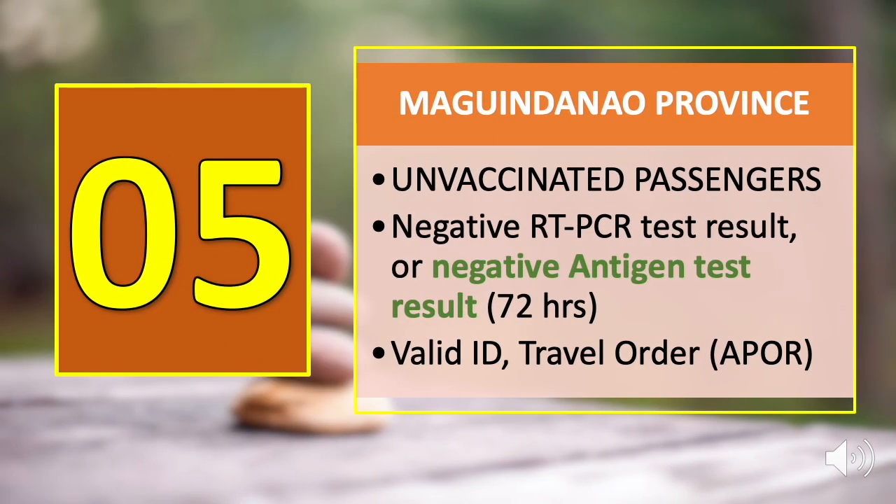Number five is Maguindanao Province via Cotabato City. For passengers who are not yet fully vaccinated, present either a negative RT-PCR test result or a negative antigen test result valid within 72 hours from the date of release of results. If you are an APOR, present your valid ID and travel order.